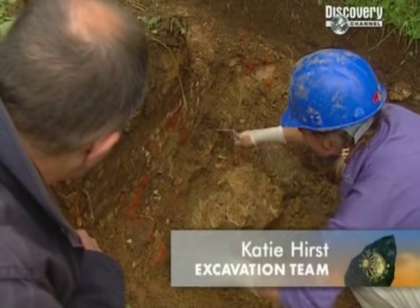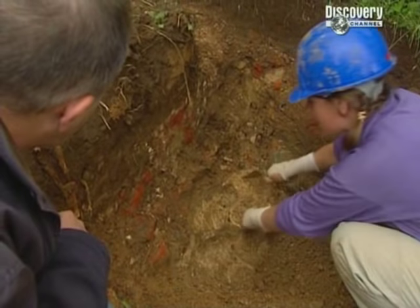We've got a whole load of bricks here which seem to be sitting on a lovely solid piece of masonry.